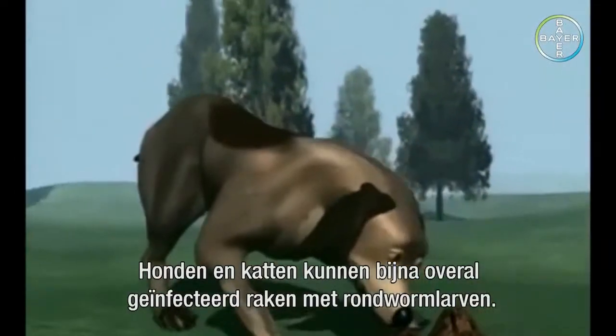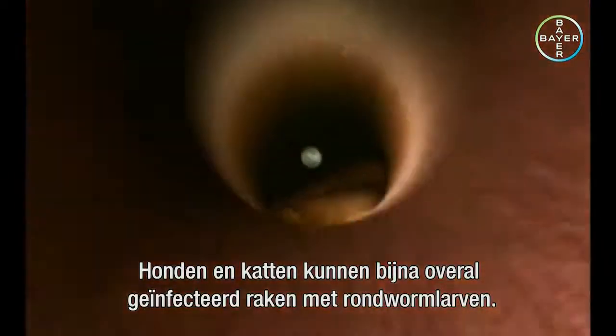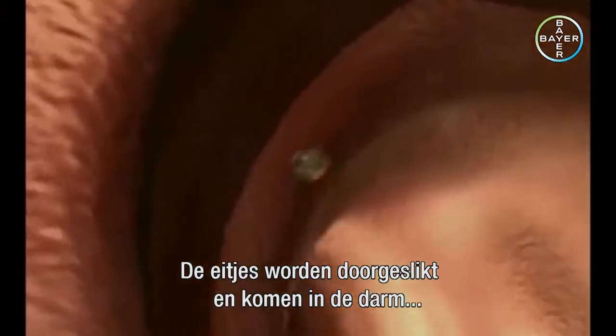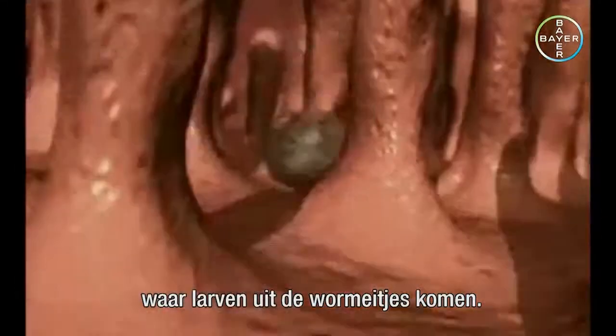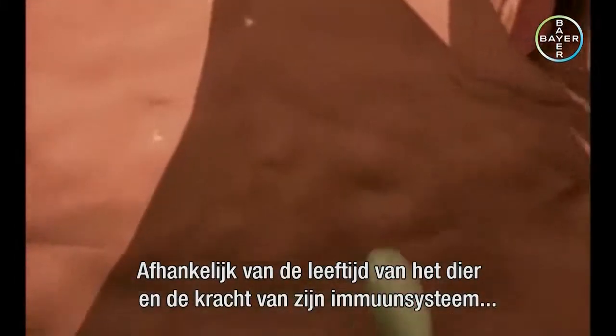Dogs and cats can get infected with roundworm eggs and larvae almost anywhere. They can pick up worm eggs from their surroundings as they rummage around. The eggs are swallowed and enter the gut, where larvae hatch from the worm eggs.